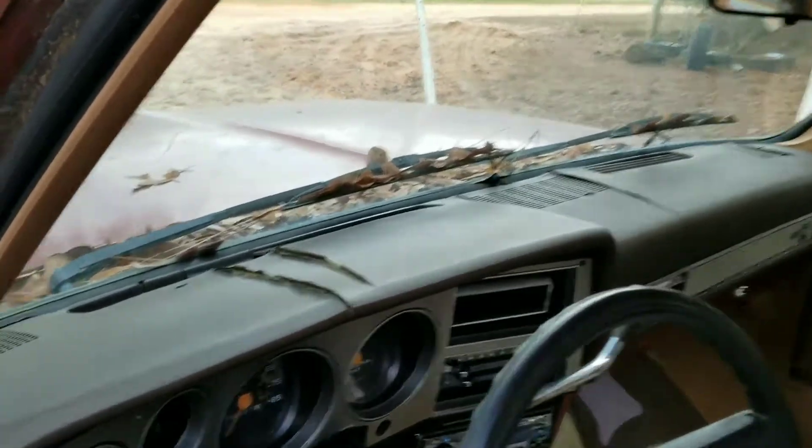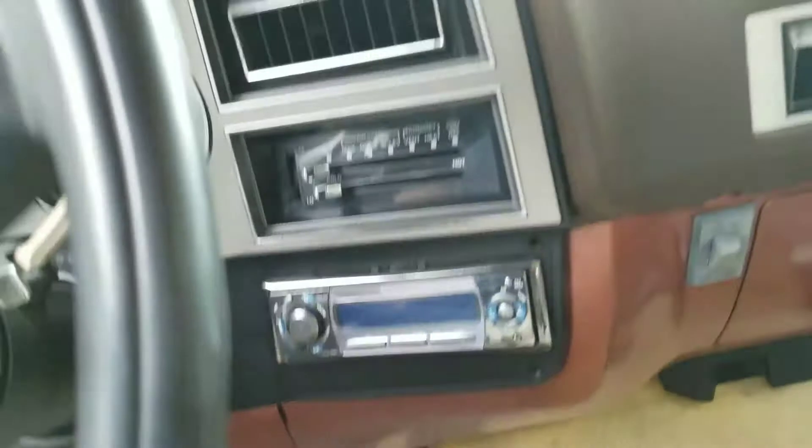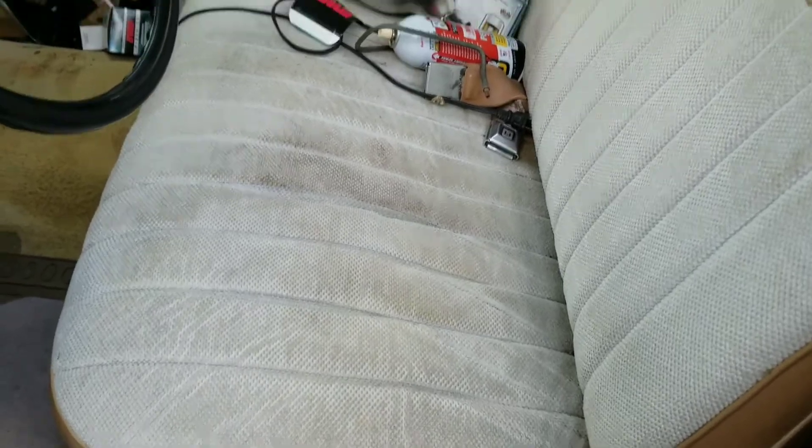The dash has got a few cracks in it — pretty typical — but overall a pretty clean truck for $1500. The seat's in good shape.